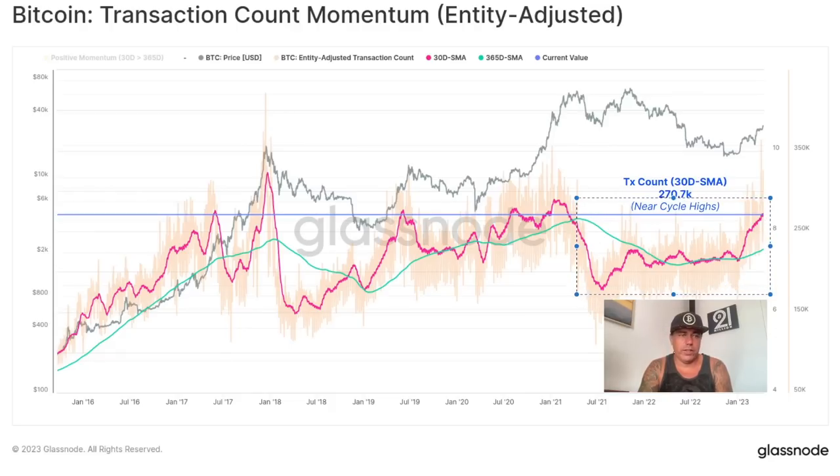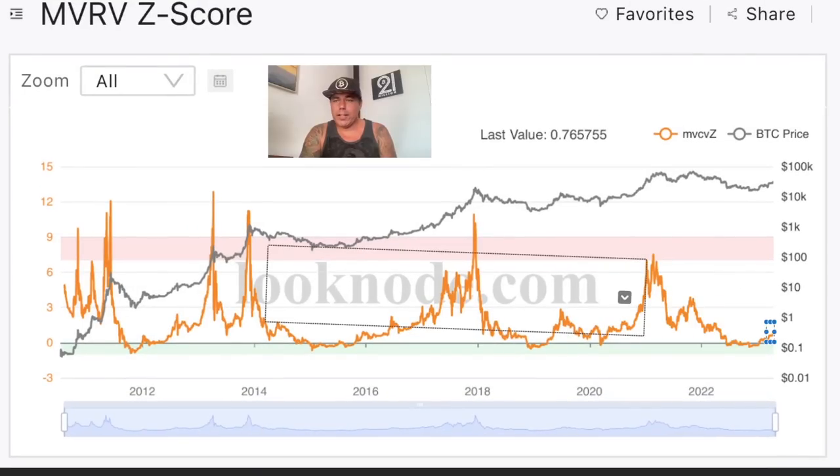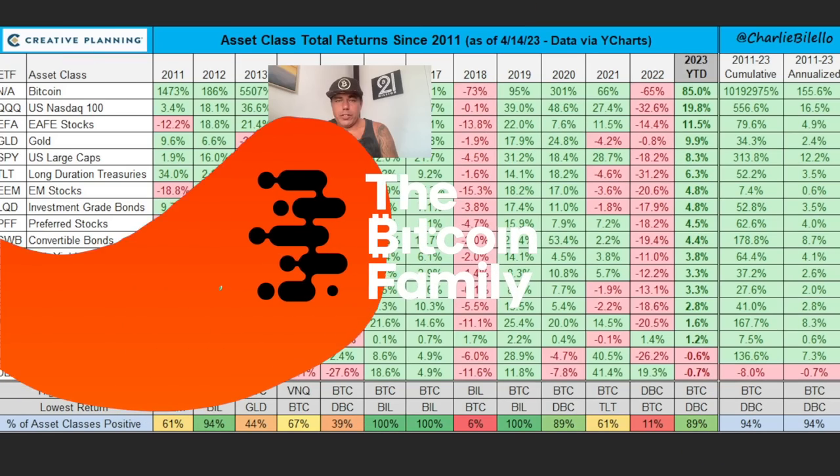This is the MVRV Z-score. I've been sharing this for a long time — every time we get in the green box, buy Bitcoin. We got in that green box in 2022 and I told you to buy Bitcoin. Now we are leaving that green box. If you look to the left on the charts, are we going to go down again or upwards to the pinkish box into the new bull run top? You should be buying Bitcoin.